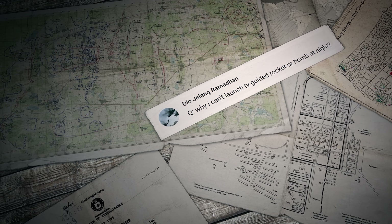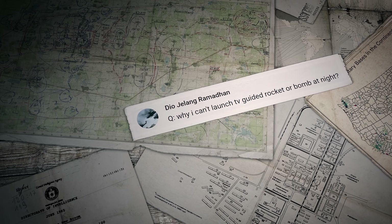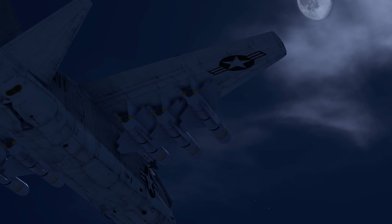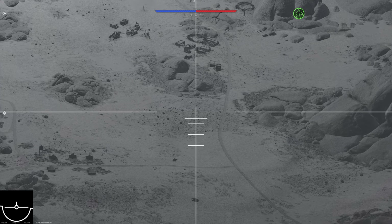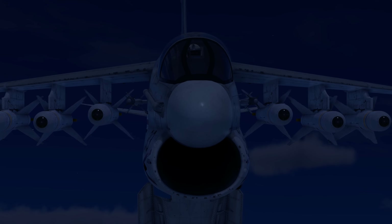The first question was sent by Dio Helang Ramadan: 'Why can't I launch TV-guided rockets or bombs at night?' Hi Dio — there's no mistake here. Such munitions can't be used when it's dark because their homing devices seek out points or groups of objects on the ground with high contrast to use as guidance, and they simply can't do that at night.